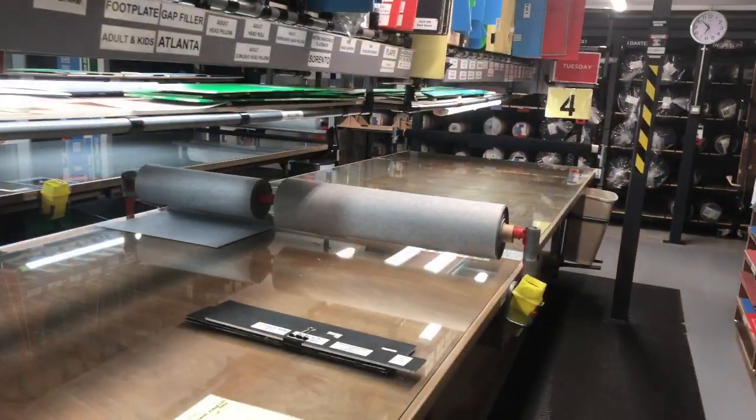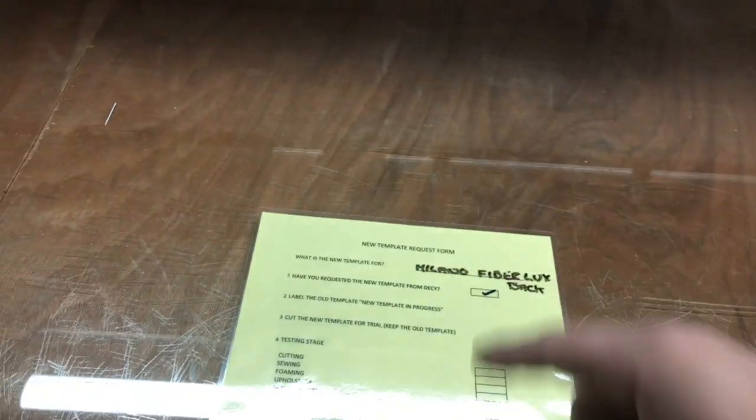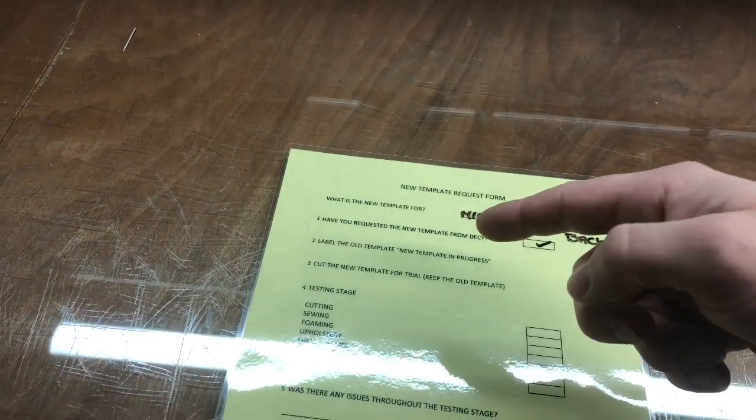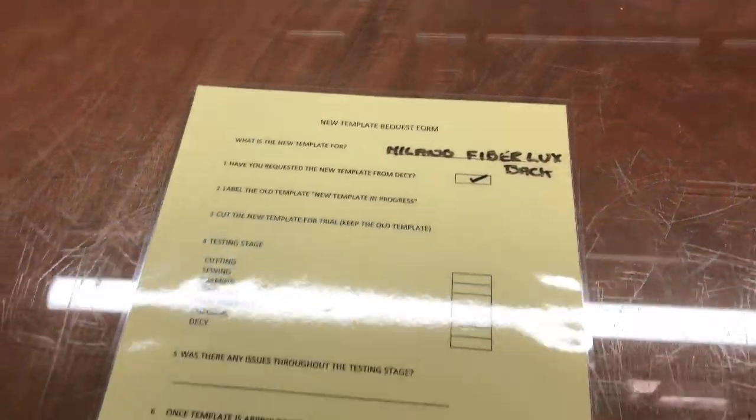Here at the cutting area there's a really clear process for following the whole process right through when requesting a new template. There are eight steps: you have to get the template approved, you have to label the old one as 'template in progress', you have to trial it in each area. There are eight steps which are very clear to ensure we're following the whole process right through when making a cutting template.